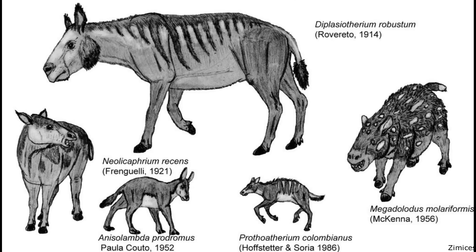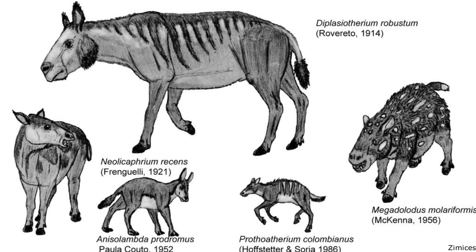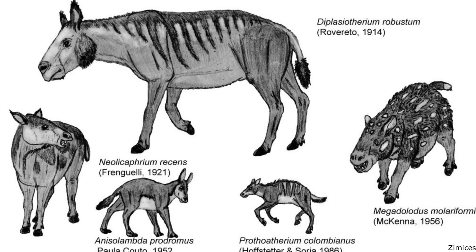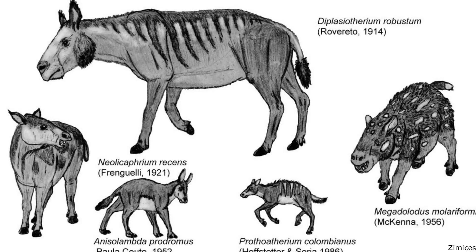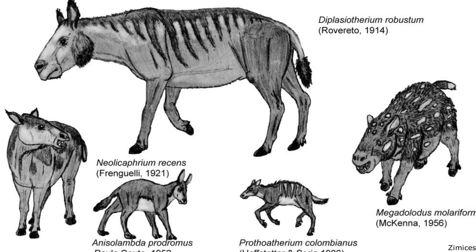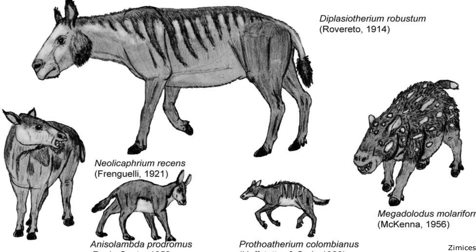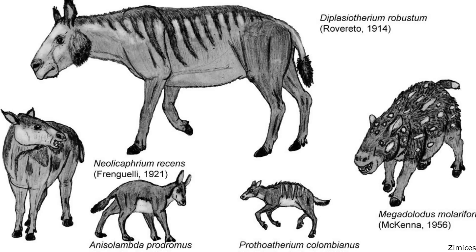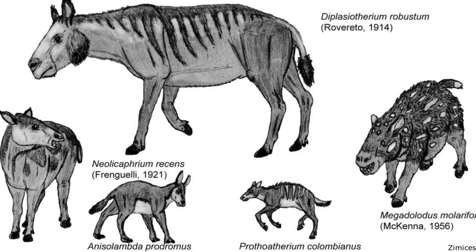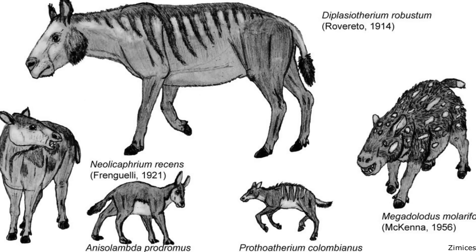A very successful group of more derived Litopterns were the small to medium-sized Prototheriids, which filled ecological niches similar to those of small deer, gazelles and especially early horses. Most were slender, fast-running animals, with largely browsing diets. With most of their weight ported on the middle toe, much as in modern perissodactyls, early forms stood on three-toed feet, while the most derived species possessed only a single hoof on each foot, converging on the condition in living equids.